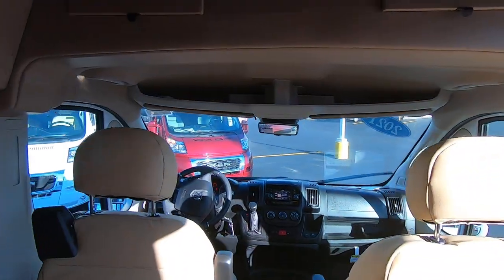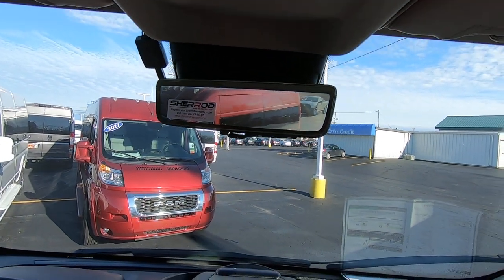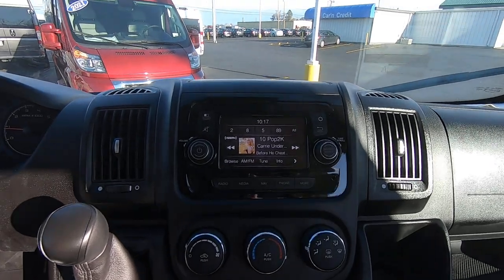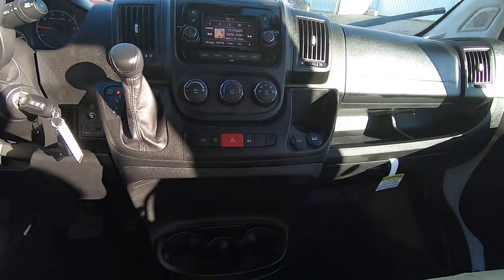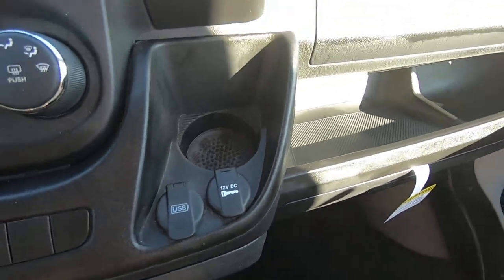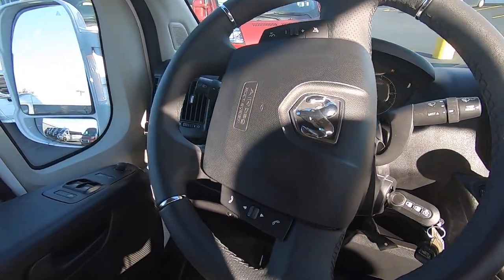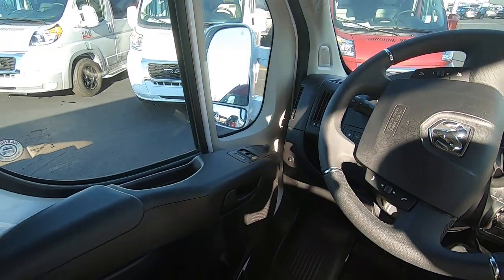Up front you have the live rear view mirror — it's a live feed from the rear, and you can switch it off to go to a traditional mirror or push the button back to get the live feed. Touch screen Uconnect radio with navigation and Sirius XM radio. Cup holders for the driver and passenger, USB port and 12 volt outlet, storage area, power windows, heated seats, remote start. The steering wheel has controls for hands-free calling with Bluetooth and cruise control.